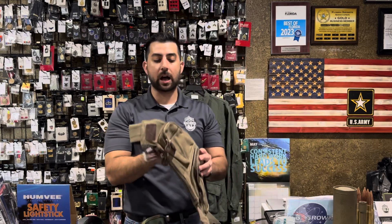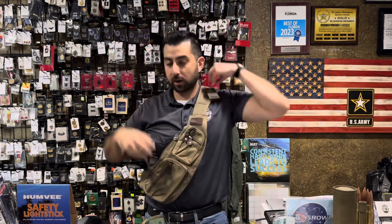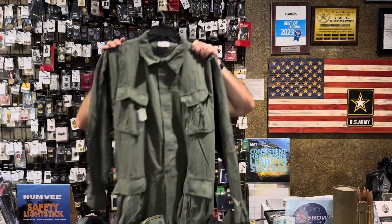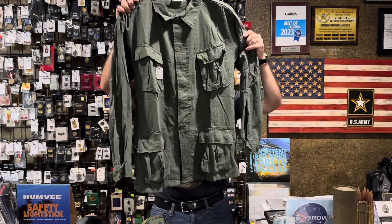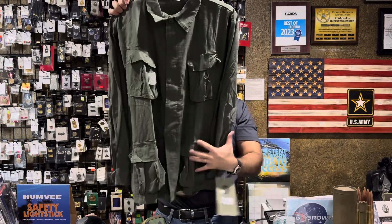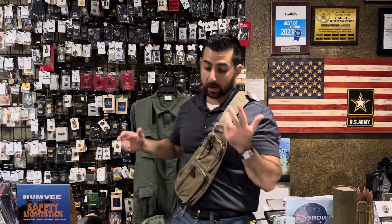Our best-selling olive drab canvas crossbody sling bag — we've started carrying Rothko's tactical version, and this is their vintage canvas version. We've got these guys back in stock. Speaking of vintage, the vintage Vietnam-era BDU tops — we have these fully in stock in all sizes for olive drab, and we also carry the pants for that.